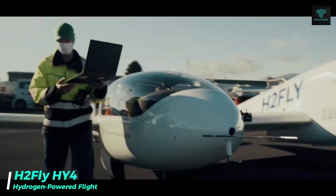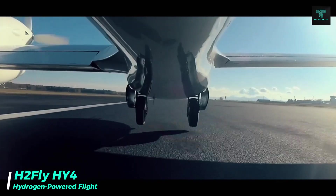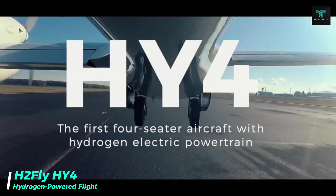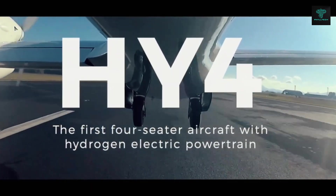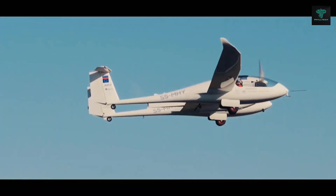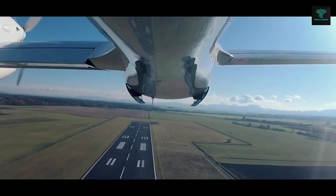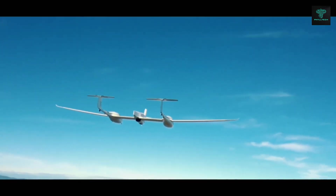The H2 Fly HY-4 is a four-seater aircraft that runs on hydrogen fuel cells. In September 2023, it completed the world's first piloted liquid hydrogen-powered flight, marking a milestone in sustainable aviation. With a range that can reach 1,500 kilometres, the HY-4 represents a cleaner, greener future for air travel.